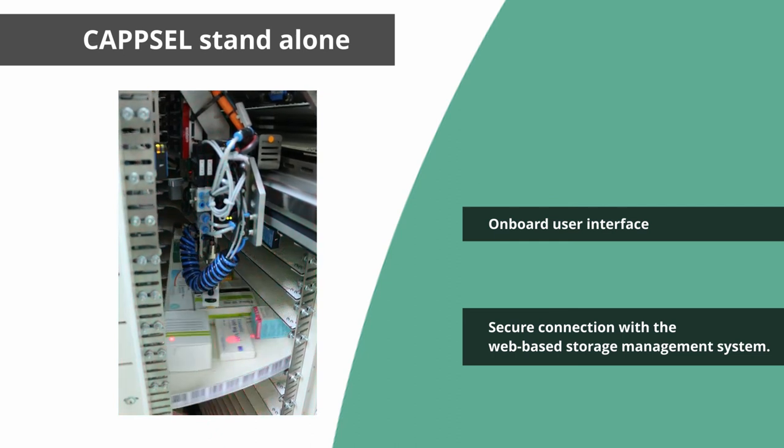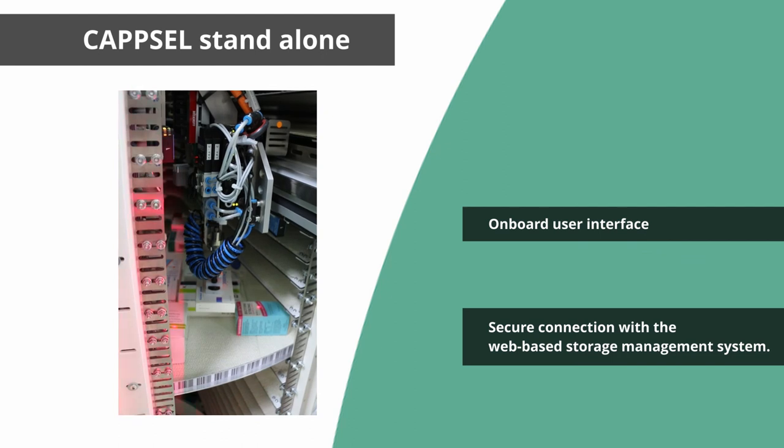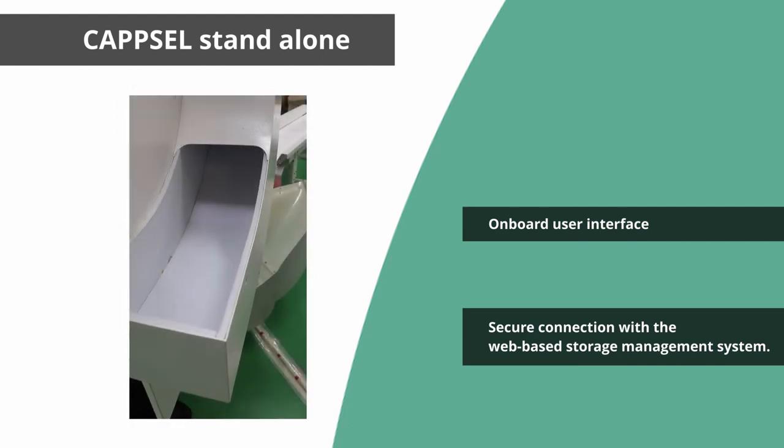As soon as an order has been placed, the Capsule Storage Management System will pick the product from its appropriate recorded position and deliver it to the dispensing bin.